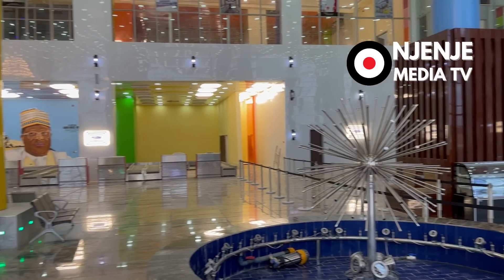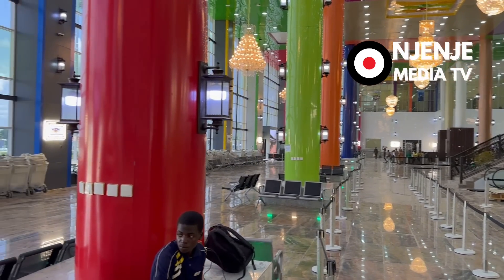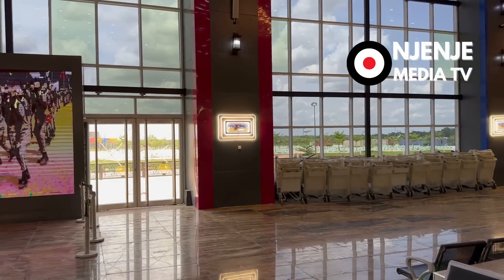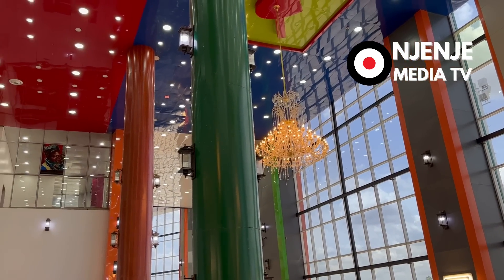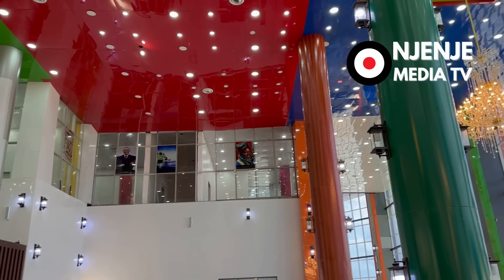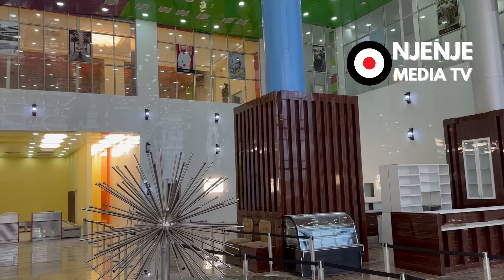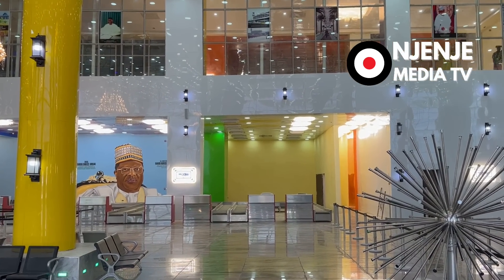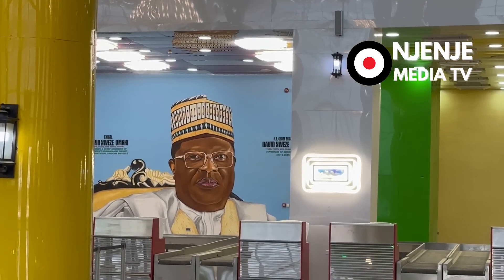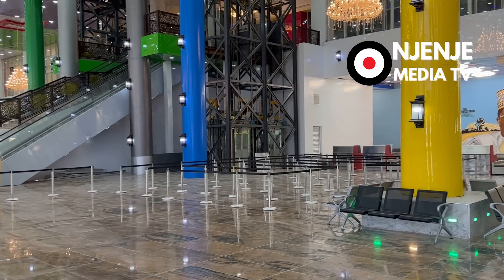Inside the airport, you have state-of-the-art facilities. You have an escalator and the finest of materials used at this airport. At the point of filming this, there were a lot of workers here cleaning the site for the last time. You will hear the noise in the background. Here you have the check-in counters with the luggage conveyors. This is indeed very good.